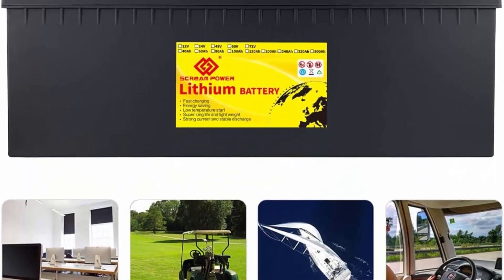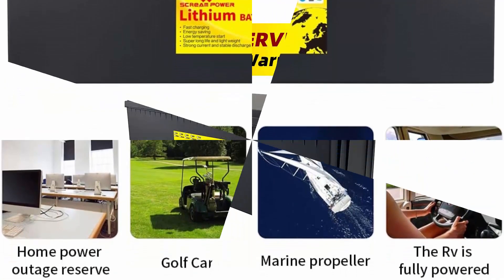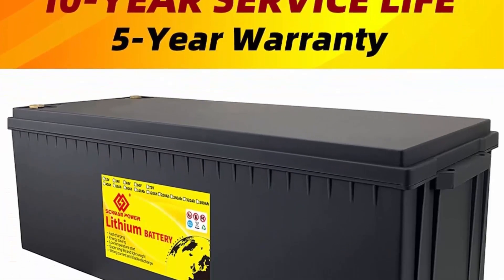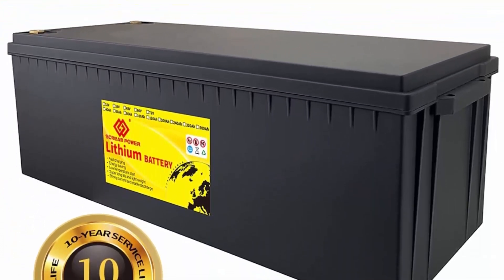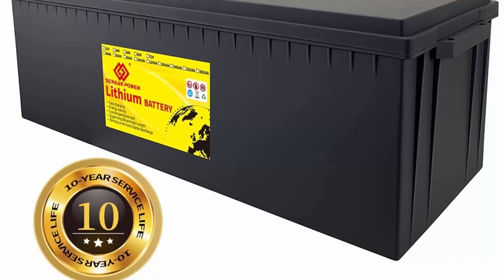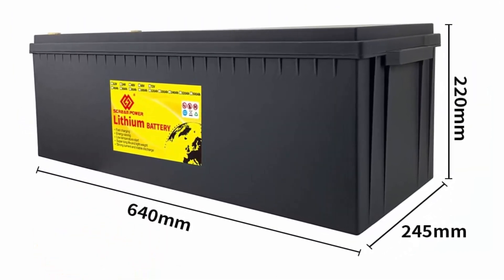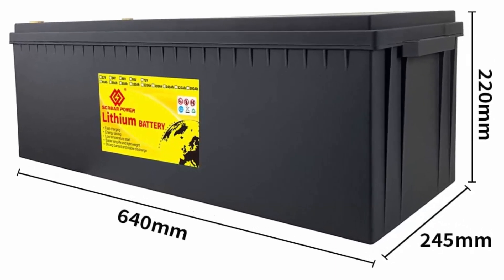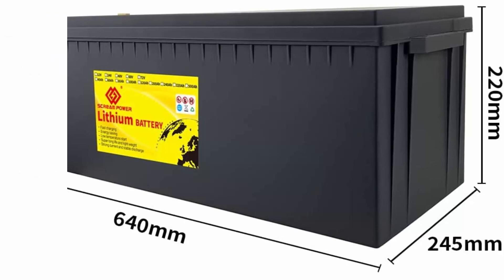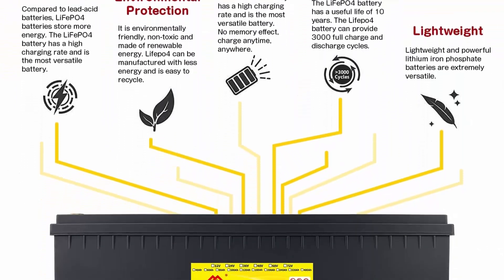Ideal for deep-cycle applications in Caravans, Camper Trailers, Medical Devices, Motorhomes, and Electric Mobility Scooters. No matter what state the battery is in, it can be used as soon as it is charged. The positive and negative poles on the battery can discharge and charge the battery. The LiFePO4 battery's flat discharge curve holds above 12V for up to 90% of its capacity usage, providing astronomical boosts in run-time compared to only 50% in lead-acid.